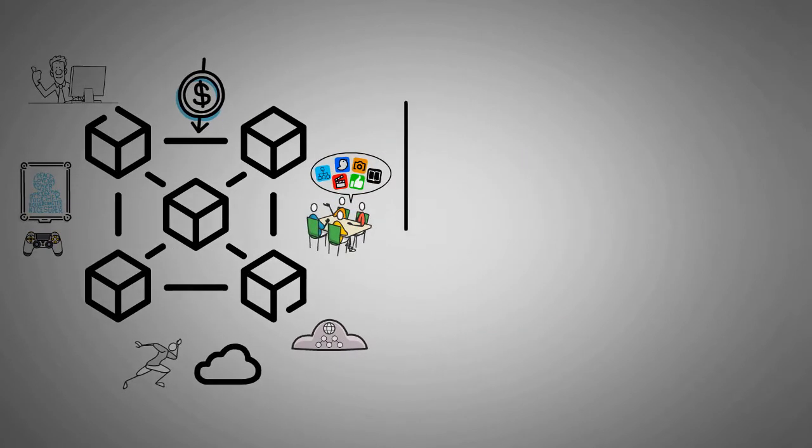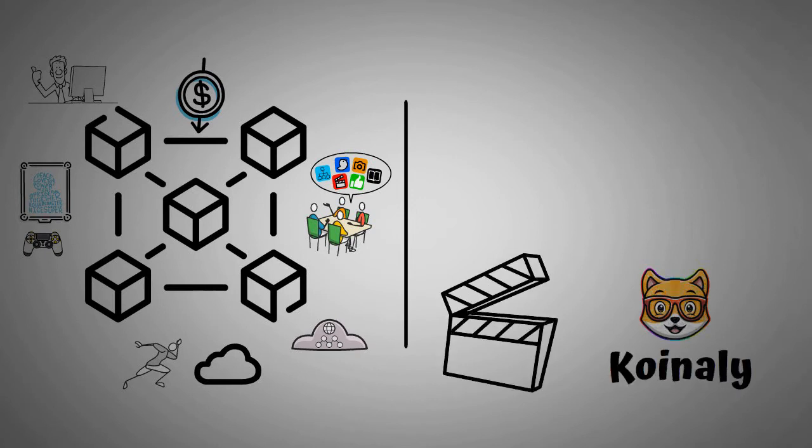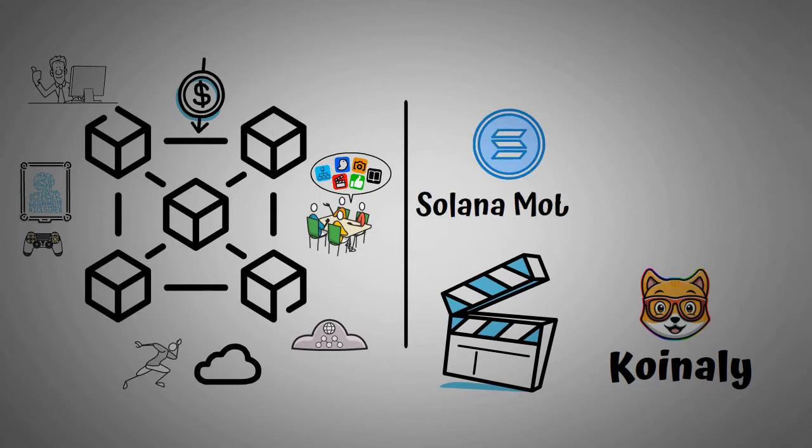We have covered so many of these topics and projects on this channel. However, blockchain is about to take a leap into mobile phones. A subsidiary of Solana Labs called Solana Mobile recently launched their new Web 3 phone called Saga.